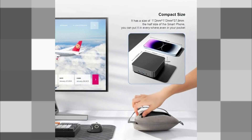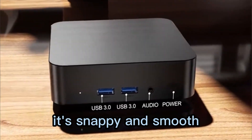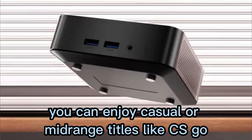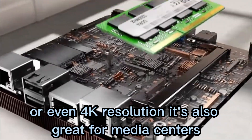So how does it perform in real life? For everyday tasks — web browsing, video streaming, multitasking, or working with office apps — it's snappy and smooth. When it comes to gaming, you can enjoy casual or mid-range titles like CS:GO, League of Legends, or Minecraft at decent frame rates in 1080p or even 4K resolution.